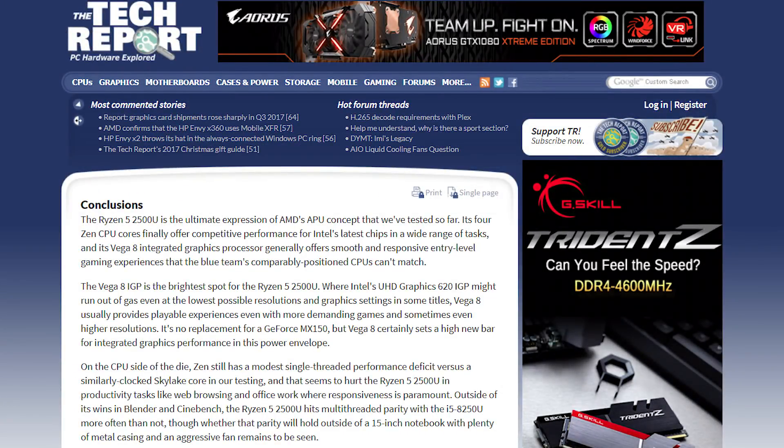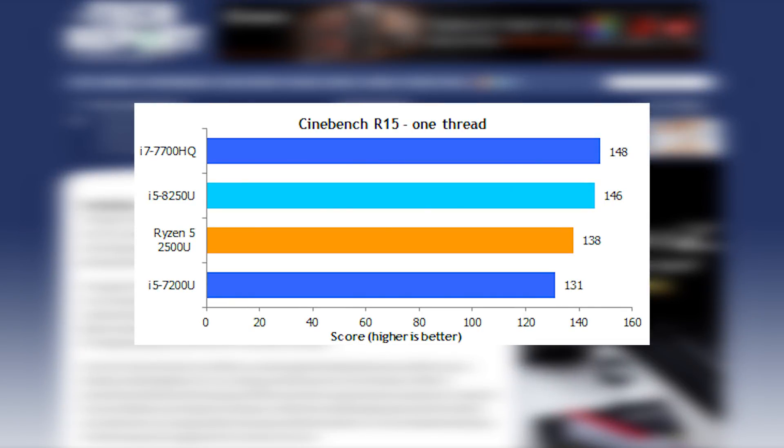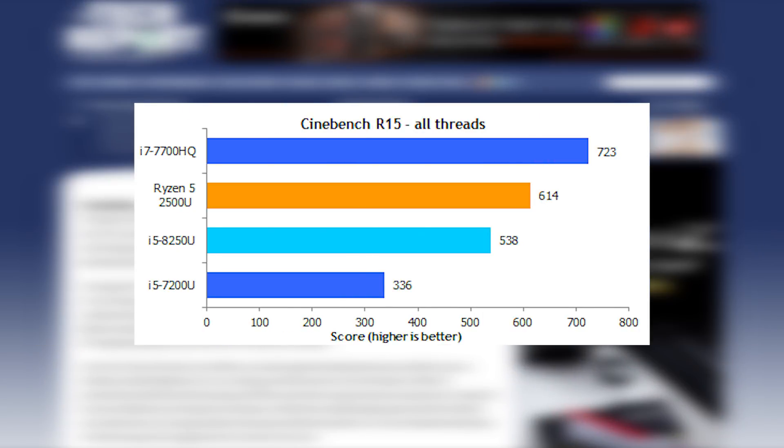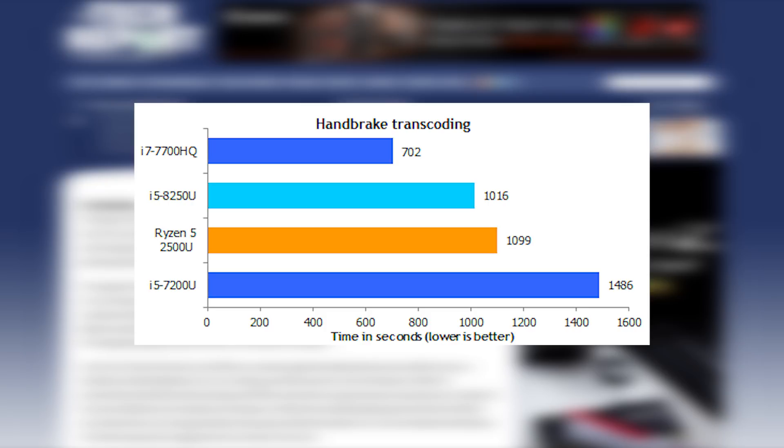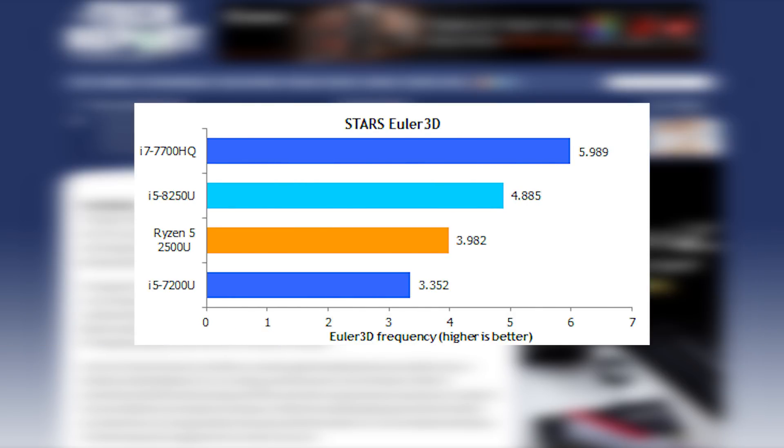When it comes to CPU performance, Ryzen Mobile's Zen architecture has the same caveats as their desktop counterpart. Single-threaded performance isn't the best, but the difference seems to be very little, with multi-core performance pretty comparable to Intel's i5.